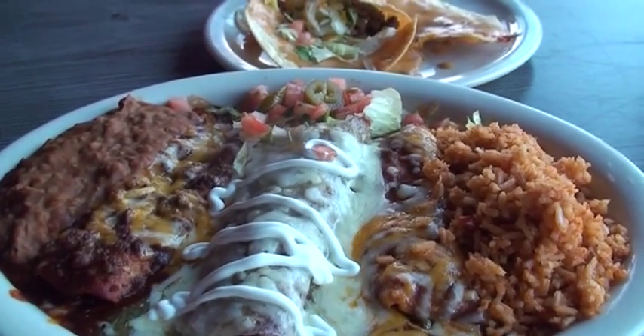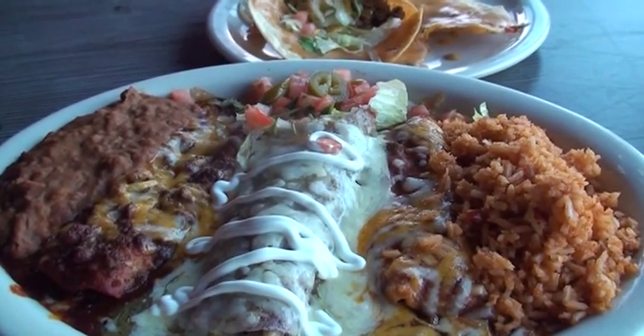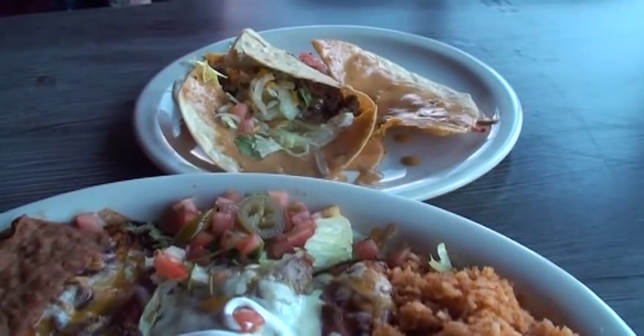Nobody's taking dried red chilies, rehydrating and straining them, and making that red chili sauce from scratch. Not a lot of people are doing that anymore. So everything you eat at Chewy's is going to be fresh made that day.